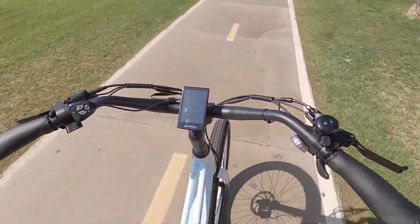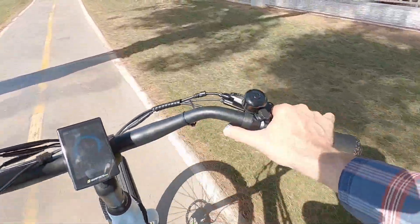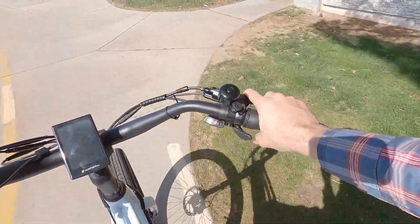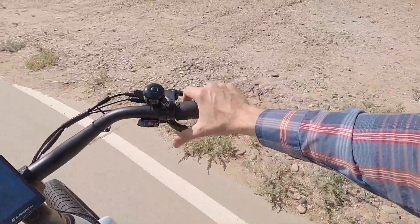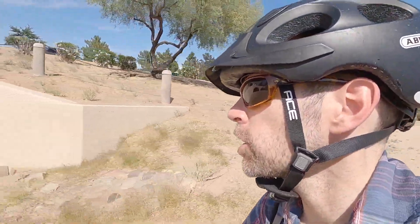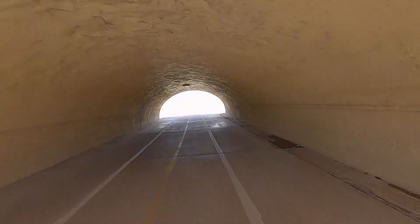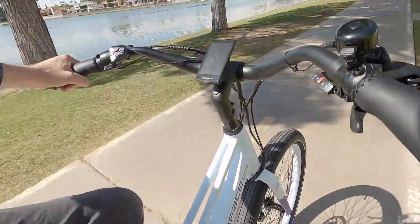It feels very solid. I would probably lower the tire pressure a little bit myself. The shifters are nice — there's an optical window so you can see what gear you're in. I often shift all the way down when I come to a stop so it's easier to start again. The nice thing about a torque sensor is that even in the highest level of assist, it's not going to go crazy if I'm not pushing very hard. Right now I'm in assist level five but barely pushing and everything feels smooth and quiet. And when I start to really go for it — very nice.